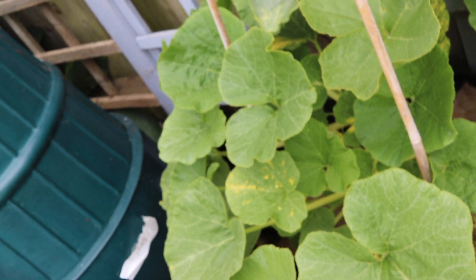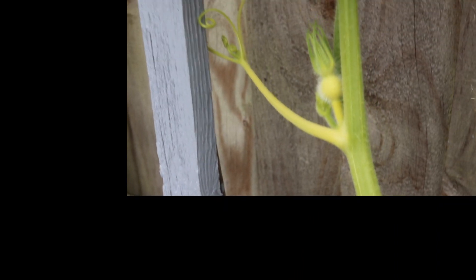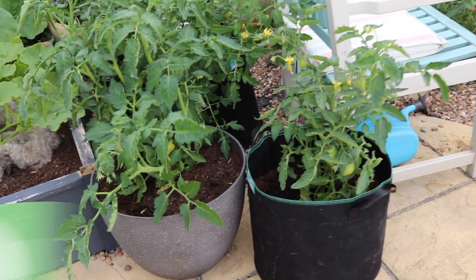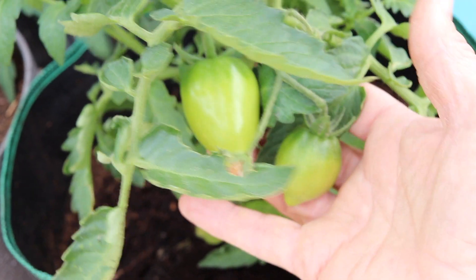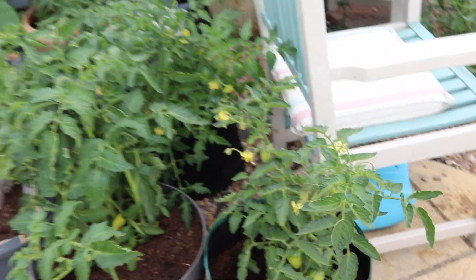Behind the main bed in a large container I've got an Ushikukuri squash, and as you can see this is already growing up the fence — you can hopefully see that little tiny squash forming. And if you've watched my Grow Tomatoes for Beginners series, these are the little outdoor tomatoes — two different kinds. They're covered in flowers and already have fruit, with some lovely tomatoes already forming and already quite big. These are an early variety and I can't wait for those to get going.